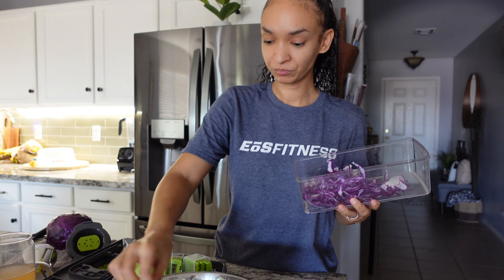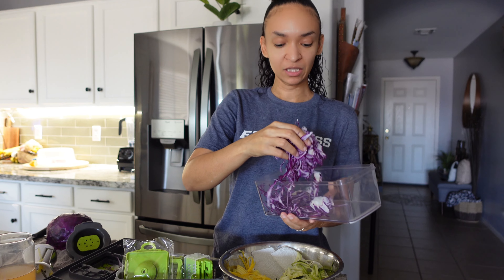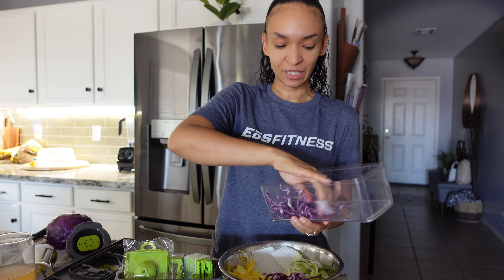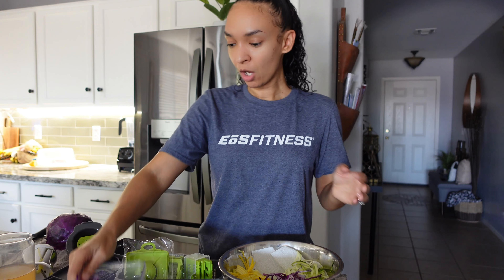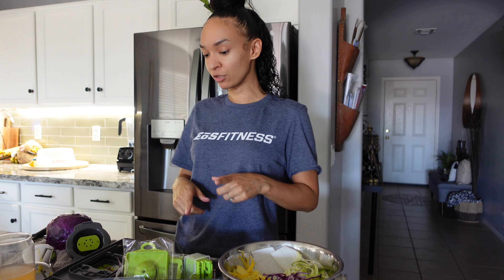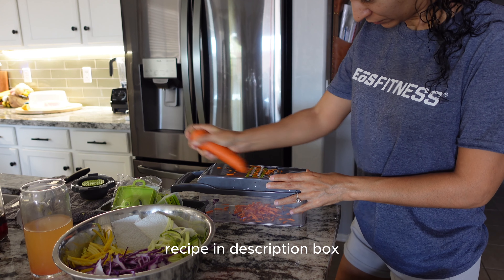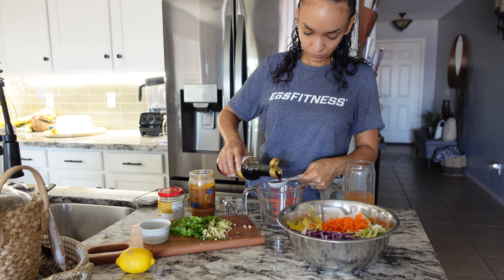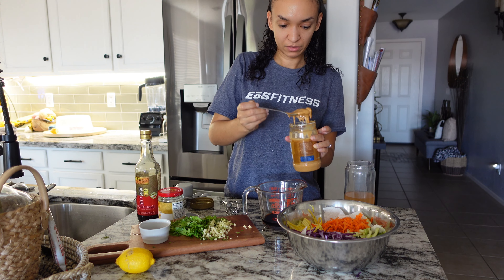I'm not really hungry, but I'm going to eat something because if I don't prep now, by evening time I'll be upset that I haven't eaten anything. We are about to make Pad Thai zoodles, and I'm going to put them in a jar so I can have them throughout the days. Let's go!